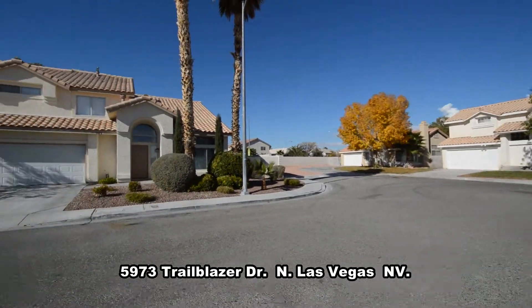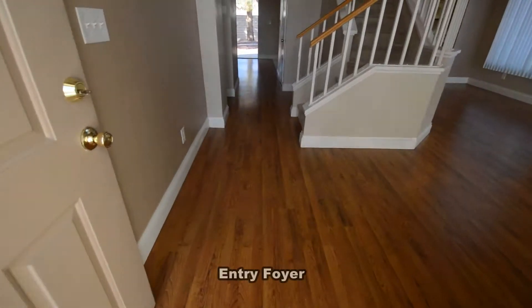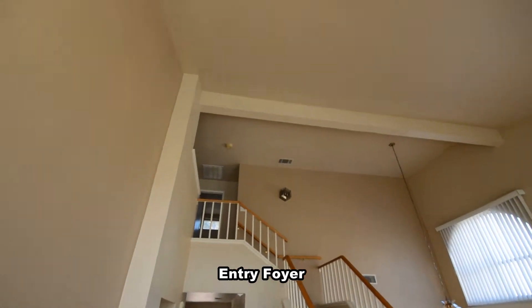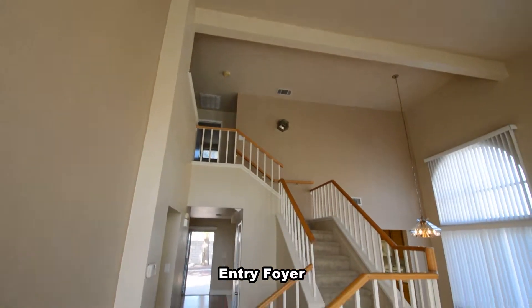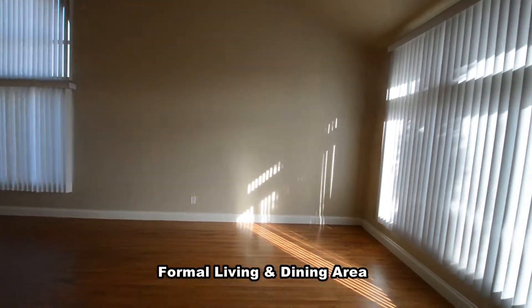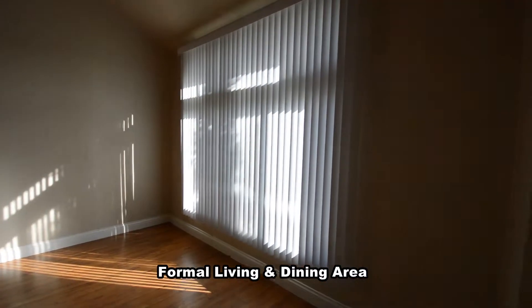The home has been completely remodeled with new paint, flooring, and window coverings and is ready for immediate moving. The entry has a wood laminate floor that continues throughout the downstairs and a vaulted ceiling.